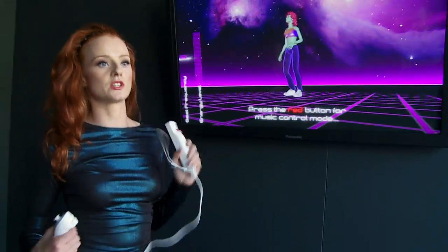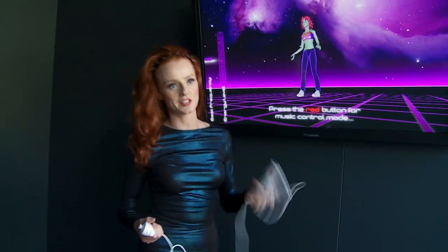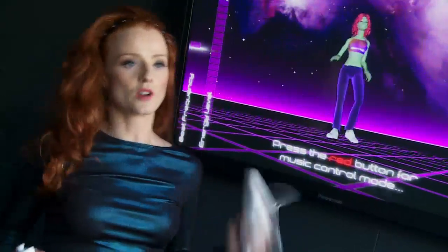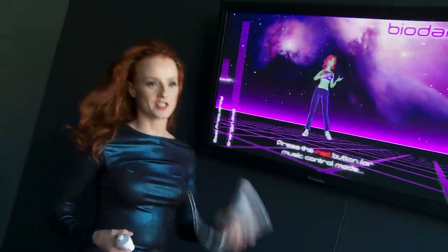When you pick up the remote, you start to move in and join with the music, so she starts to dance more energetically. The more energetic you are, the more energetic her dancing gets.